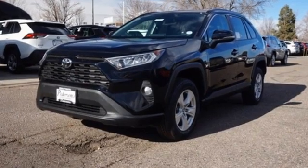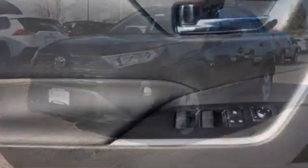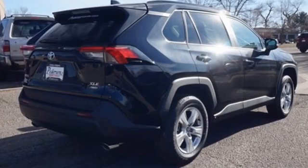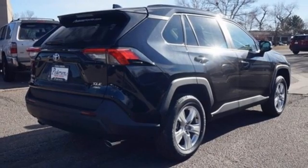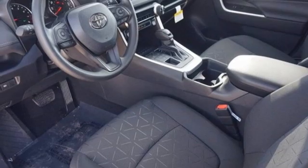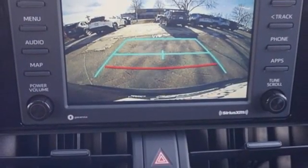Automatic transmission, dual zone climate control, smart device navigation, manual tilting steering column, wi-fi hotspot, streaming audio, aluminum wheels, doors and push button start proximity key, and inline four-cylinder engine.